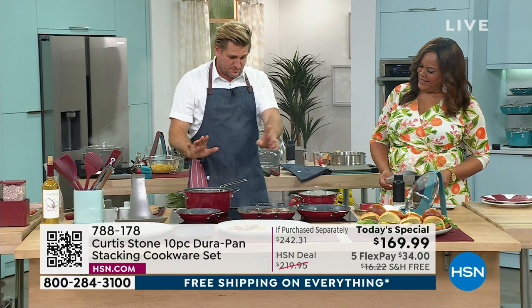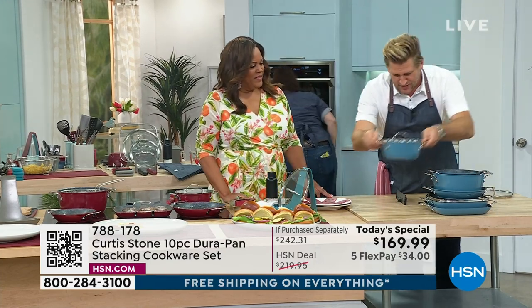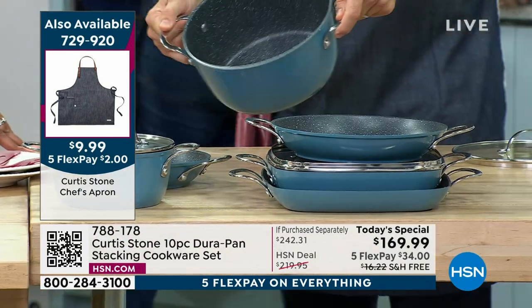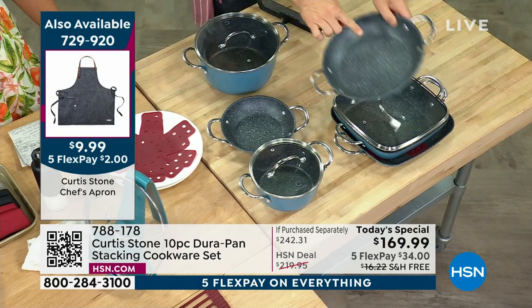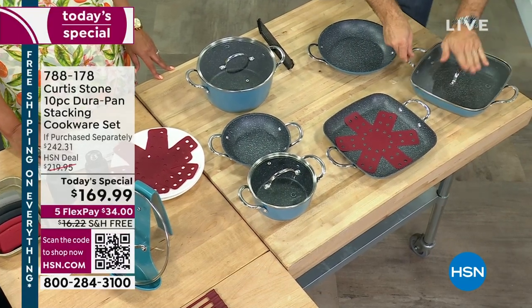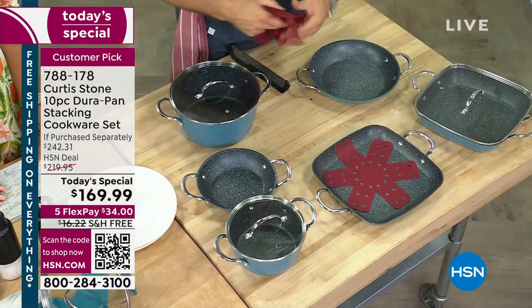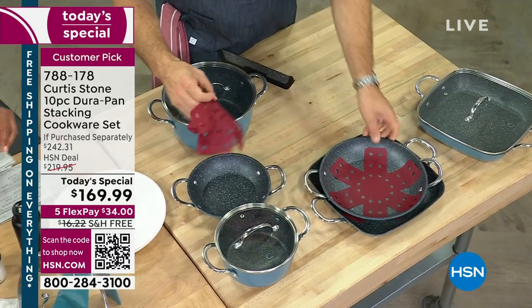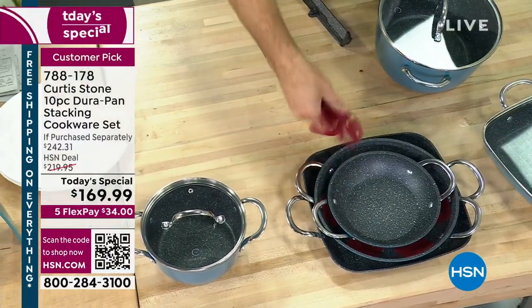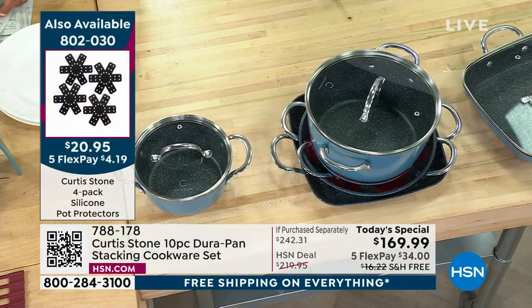You're watching me cook with all of the pieces. You're getting the two-quart with the lid, the eight-inch — see how nicely it stacks — the 4.9-quart with the lid, the 10-inch sauté pan, and the three-quart deep sauté with the lid. And you also get the griddle. Now, these are little pot protectors — they're not included but I wanted to show you. See how it's not clanging and banging? That little silicone will protect your cookware. We sold out of them the first time, but we only have a couple thousand to go around so they will sell out quickly.